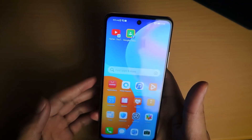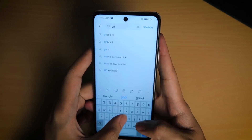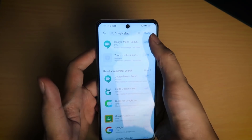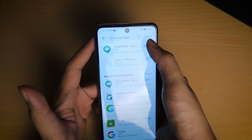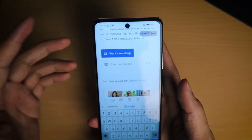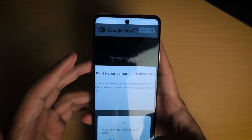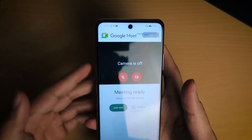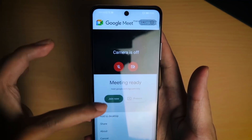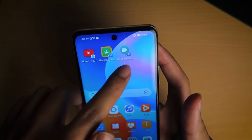The next thing you'd probably need for your online classes is Google Meet. We're going to do the exact same thing — search it in the search bar, it comes up right away, and we click 'Open.' When you've got your meeting code, put it in, allow permissions for the camera and microphone, and you'll be able to start your meeting. You can also click the three dots and add it to your home screen.